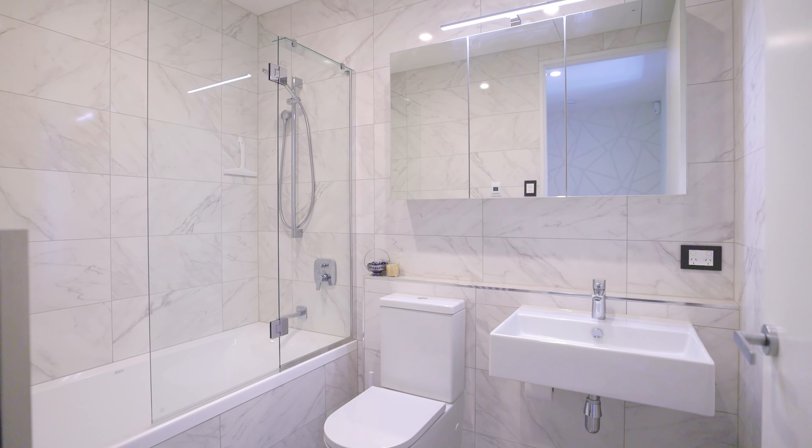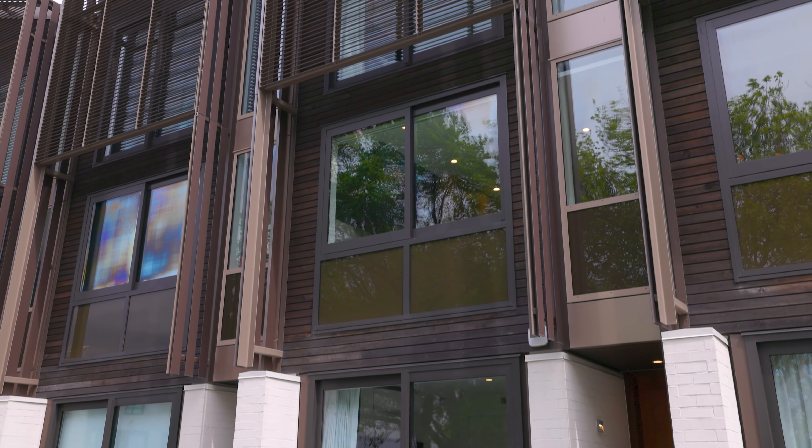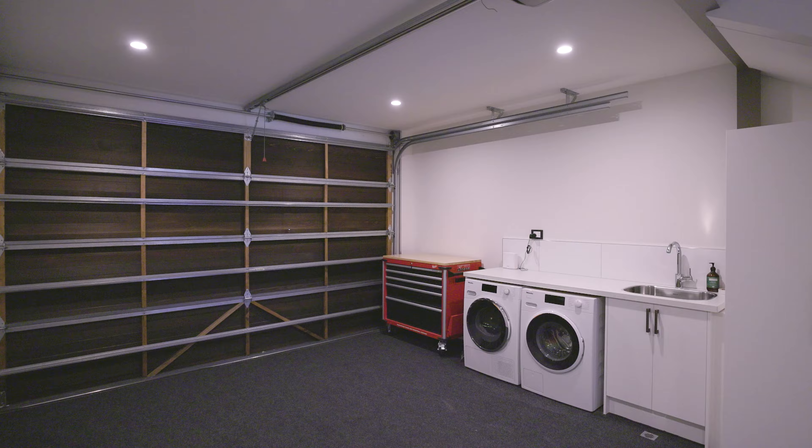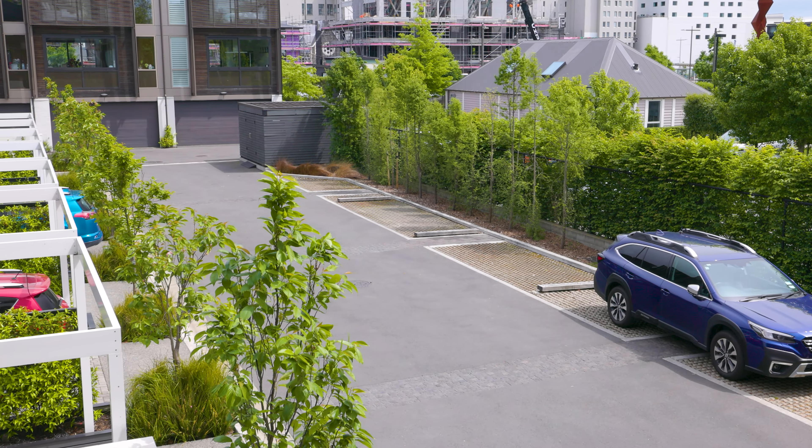Engineered for sustainable living, this home proudly holds a Homestar 6 rating and features secure entry, an oversized internal access garage and the convenience of an off-street parking space.